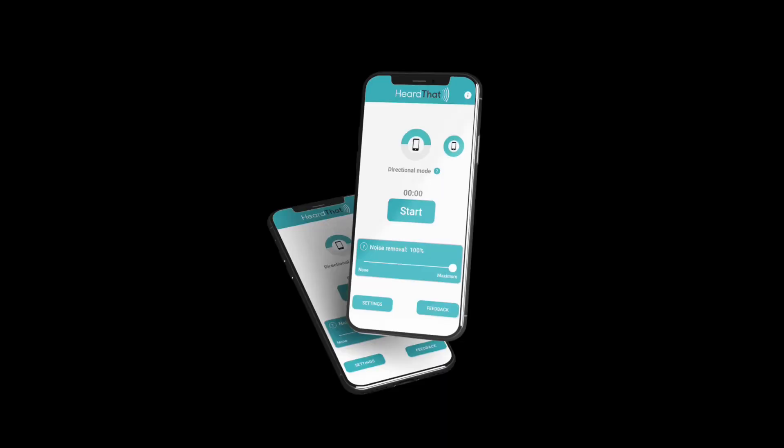This app is extremely easy to use. You simply download it and then hit start on directional mode. When you hit directional mode, it brings up some instructions — for example, make sure the microphone is pointing towards the person talking to you, and note that you won't be able to hear your own voice in directional mode. If you want to hear all voices, turn to the all-directions mode.